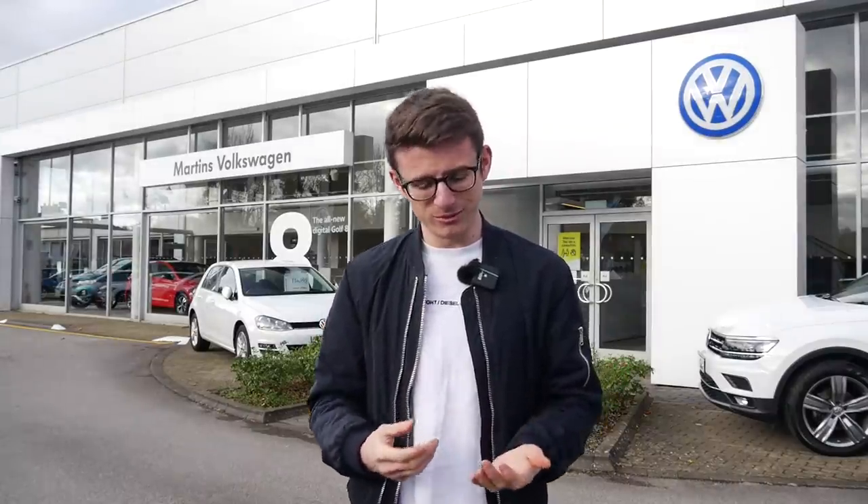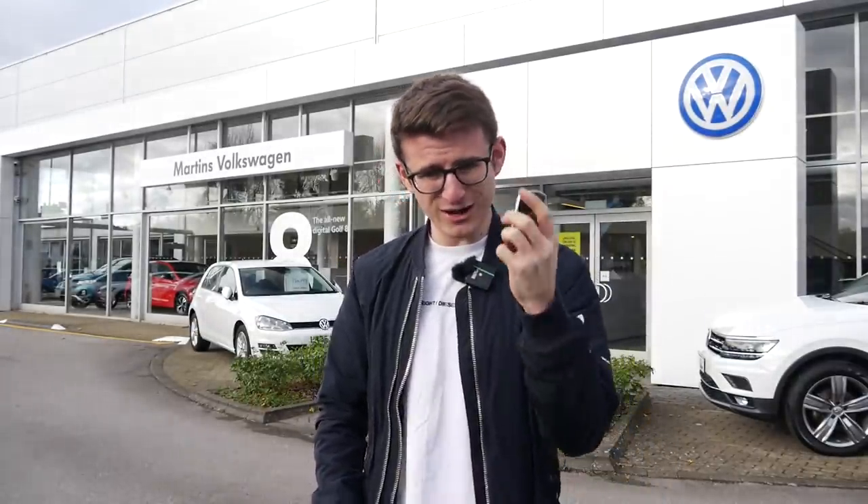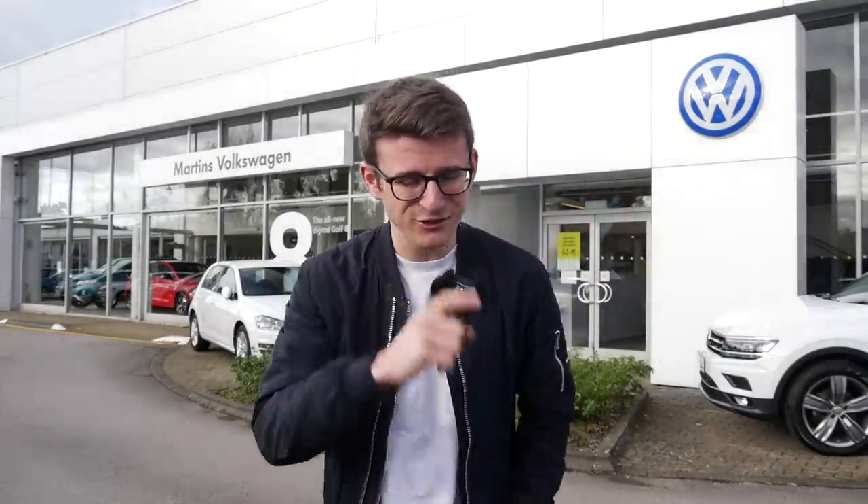As I'm sure you guys are already familiar, I'm certainly no stranger to a performance golf, having experienced pretty much every single generation of golf GTI, numerous experiences in the T-Roc R, and of course a year-long ownership of a Mark 7.5 Golf R. Now if I delve into my pocket I do have the key to the car and it is parked somewhere here in the forecourt, so let's go find it and take it out for a first drive.